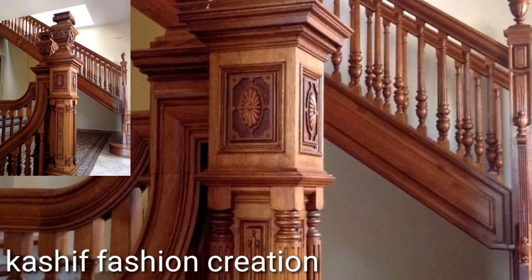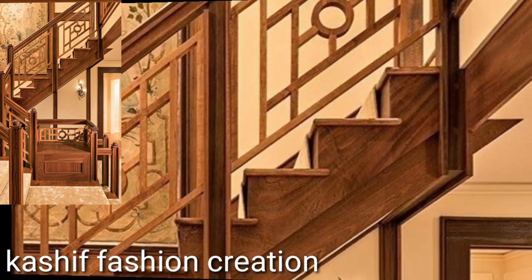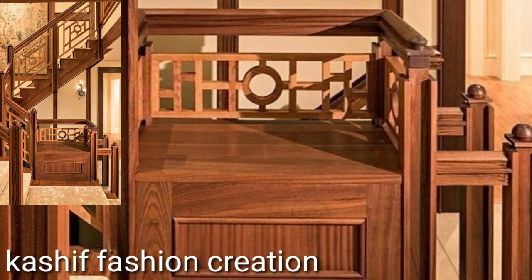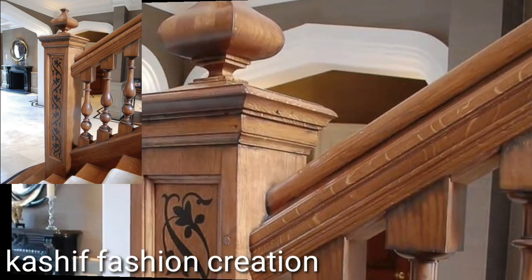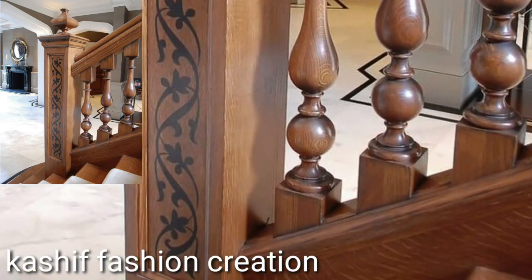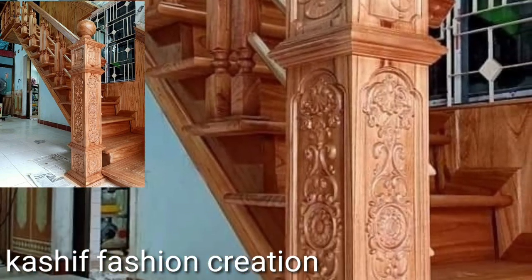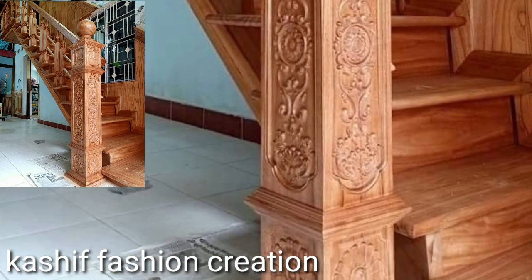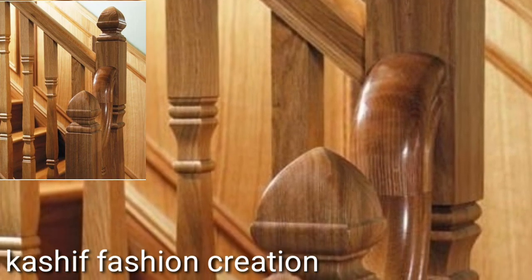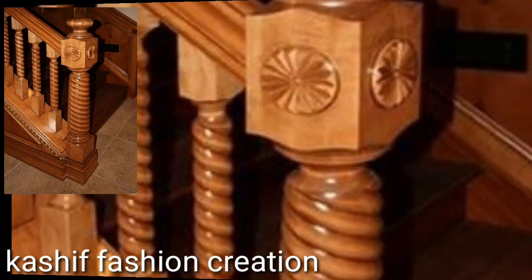Watch my full videos and get amazing ideas of stylish trending wooden designs. If you like my videos, watch my full videos and share with your friends, family members, and social media accounts. We will see top trending and attractive decoration ideas.